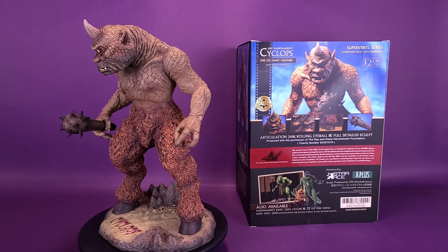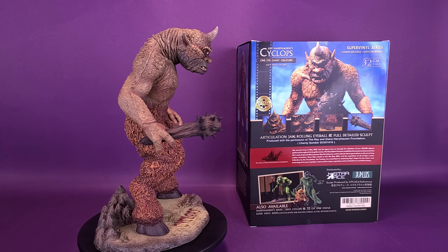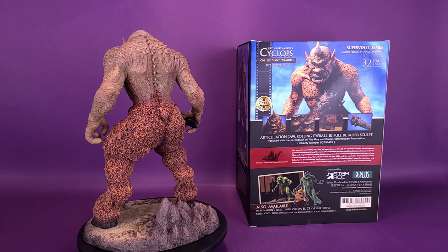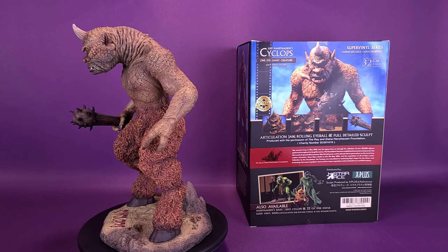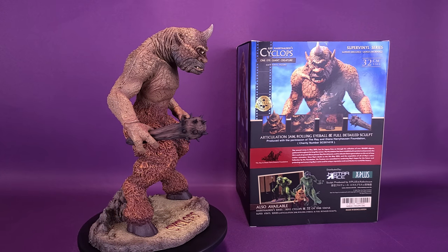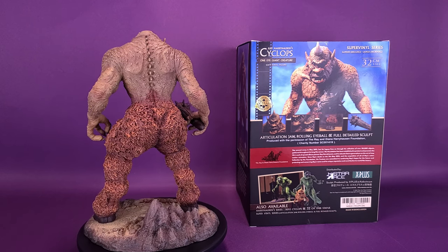Ray passed away in May 2013, but his legacy lives on through his collection of over 50,000 objects gathered throughout his long film career. The Foundation has been established to protect and promote the life's work of special effects pioneer Ray Harryhausen and to educate future generations on the art of stop-motion animation. Since Ray's death on the 7th of May 2013 and the acquisition of all of Ray's entire collection by the Foundation, the trustees are committed to continue Ray's hopes for the future, protecting and conserving Ray's name and his unique reputation and contribution to the world's film history.